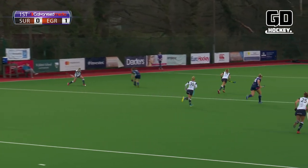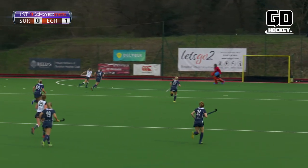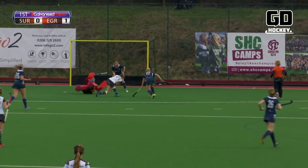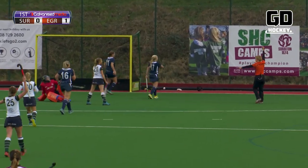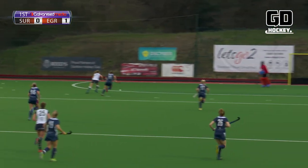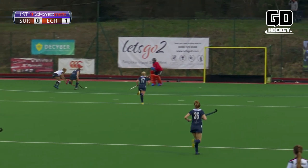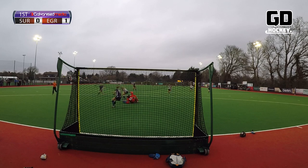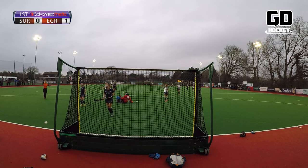Ball out of defence and a chance here as it's played forward — here come Surbiton. The keeper should have this. Oh no, it's a real mess — it's onto the foot of Nicholson and it's a penalty stroke. The keeper has had a shocker, going to clear it with her left foot and it gets caught in the kicker and goes nowhere. Penalty stroke.